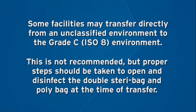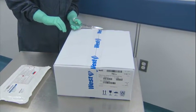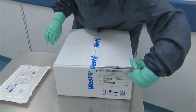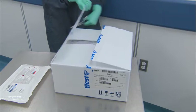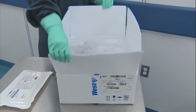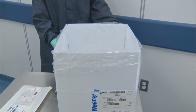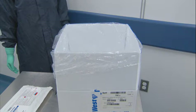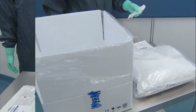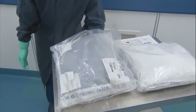It is also important to note that proper steps should be taken to open and disinfect the double SteriBag and PolyBag units at the time of transfer. Prior to opening the carton, it should be wiped with an approved solution primarily to reduce any accumulated particulate. Upon opening the carton, the liner can be folded over the flaps to assist with keeping the carton open. This helps to ensure the least amount of manipulation during removal of the double SteriBag and PolyBag units, and helps reduce any residual particulate on the carton and outside of the carton liner from being transferred to the packaging units inside. Prior to removing the bags from the carton, we recommend wiping the surface on which the bags will be placed with an approved disinfectant or sanitizer. Once the bags have been removed from the carton, they can either be stored in the Grade D environment or the transfer to the Grade C environment can continue.